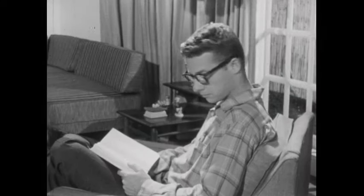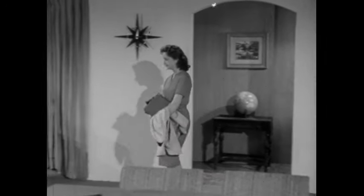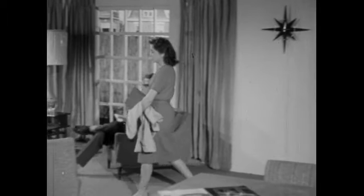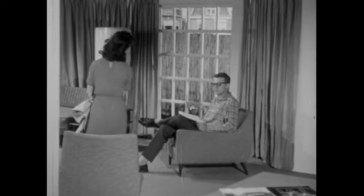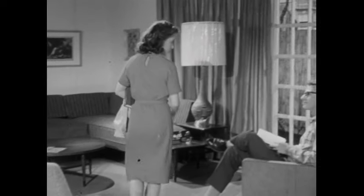Hi John. Hi. What's the matter with you? Oh, my civics teacher told me to go get a book at the library. Well, what about it? You know very well that I don't know much about... Is that a library book?